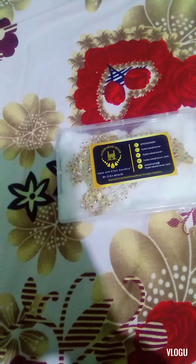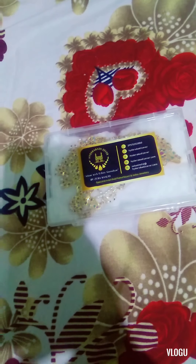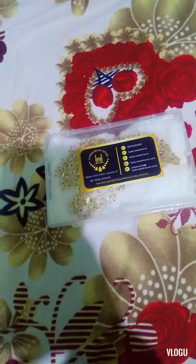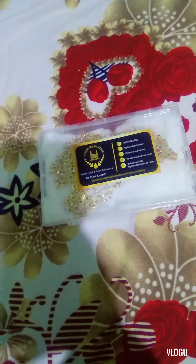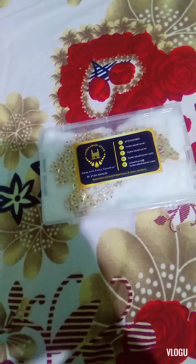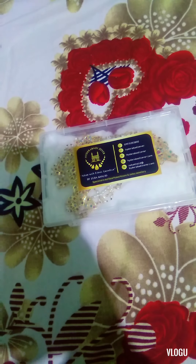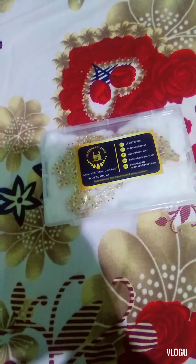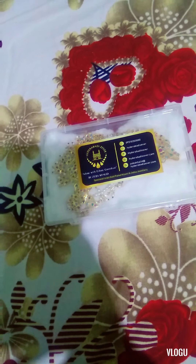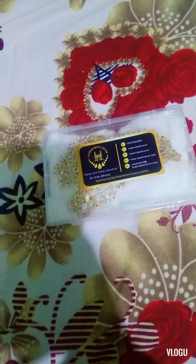Welcome to Apsa Clothing. This is Apsa — if you don't know me and you're new to this channel, please do like, share, and subscribe for such amazing and interesting videos. Today I'll be reviewing this jewelry haul as the festivals are upcoming, and today's video will be a different one compared to other videos — we are not doing a beauty haul but something related to jewelry.